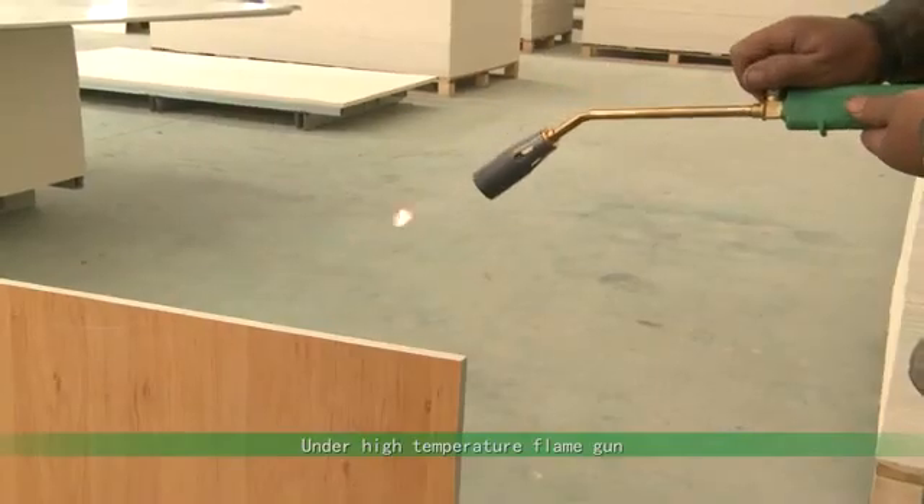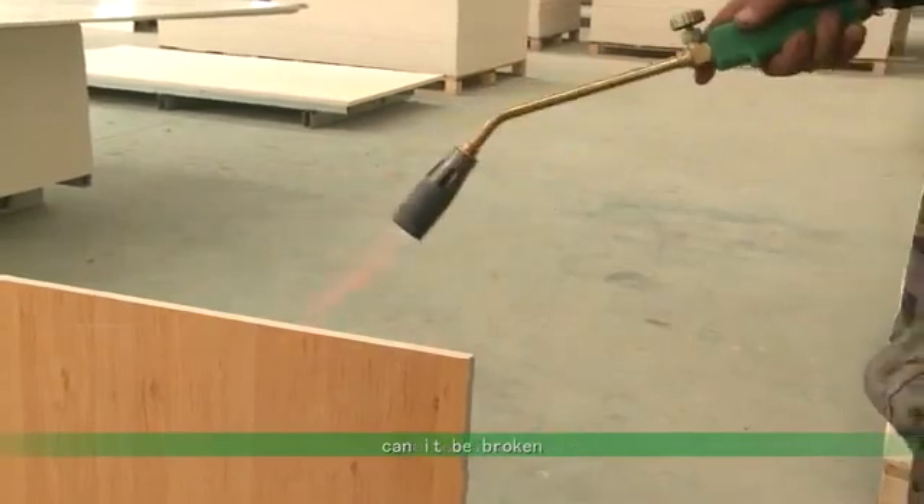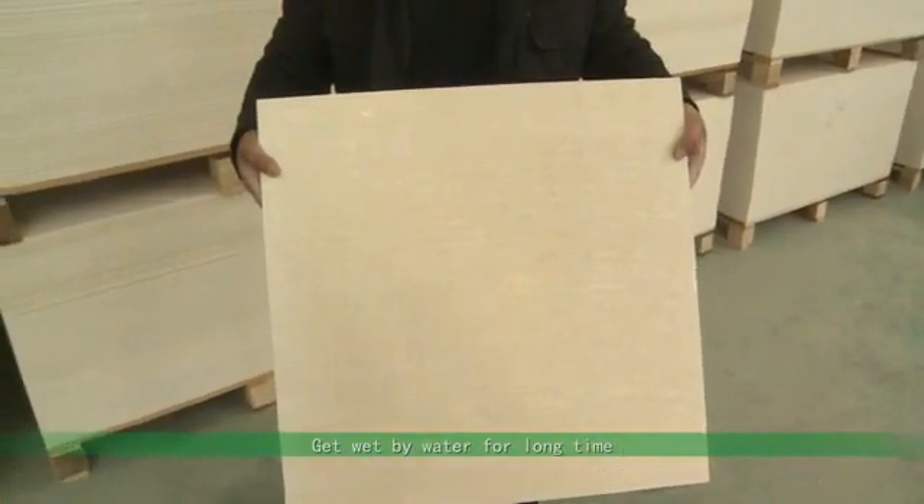Under a high temperature flame gun, can it be burnt off? With load and impact on it, can it be broken? Get wet by water for a long time — is it pulverized or expanded? Today, let's come to the Novo MGO Fireproof Decoration Board Performance Test Site.